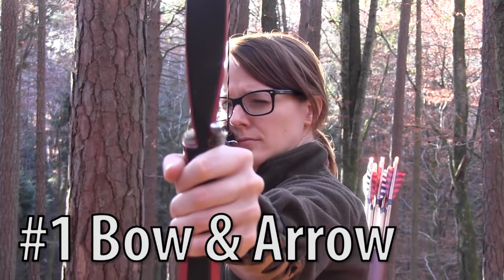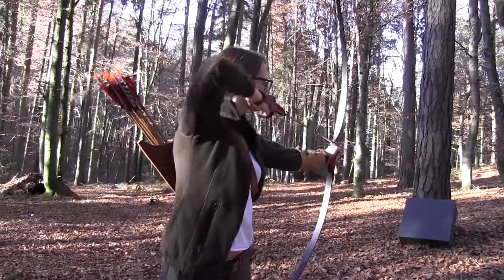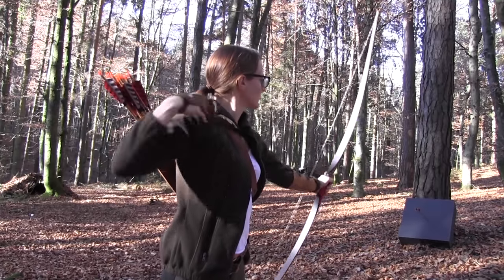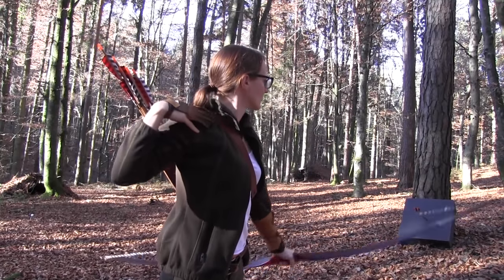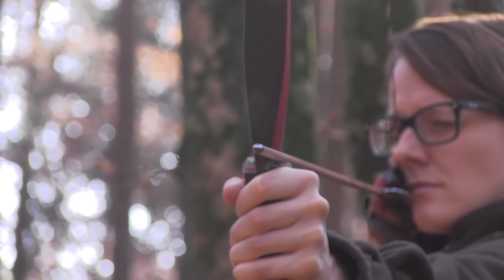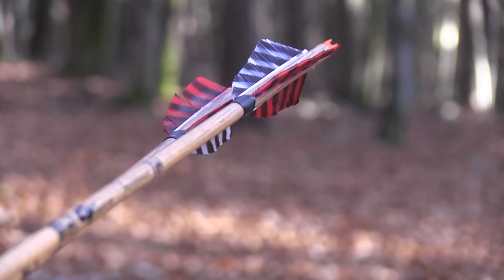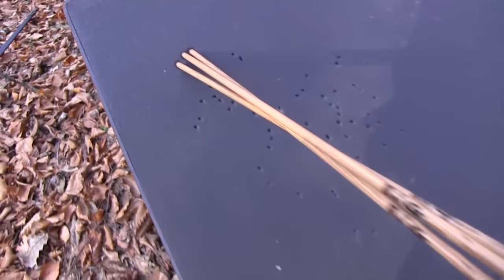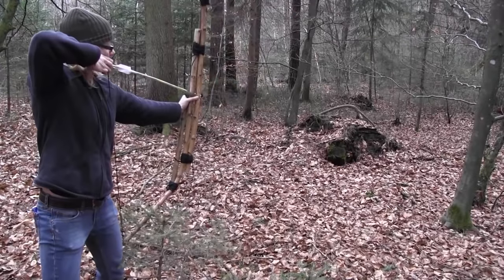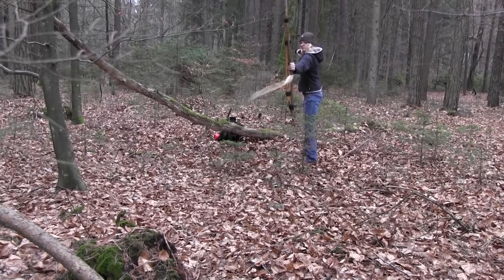Number 1, bow and arrow. A bow is a flexible arc which shoots aerodynamic projectiles called arrows. It is the most advanced primitive weapon which has been used by homo sapiens since the stone age. The bow and arrow takes some days to weeks of practice to be able to hit an animal at a farther distance and is a good choice for the untrained survivor. However, it is pretty difficult to quickly carve a self bow from natural materials — it takes hours to days to make a proper bow. Sometimes a bundle bow is the better choice.